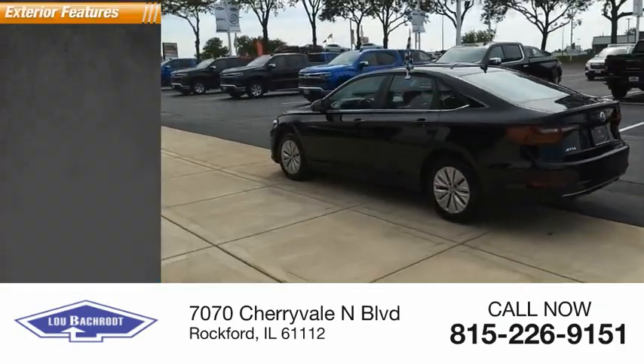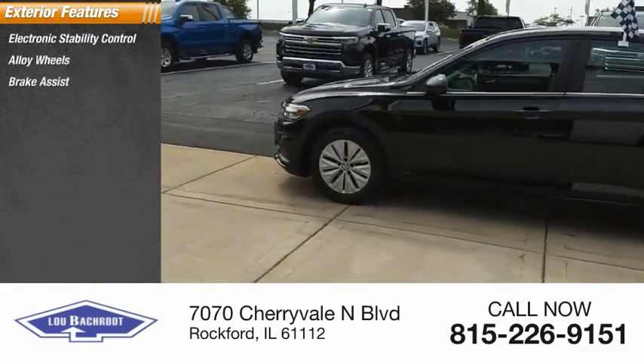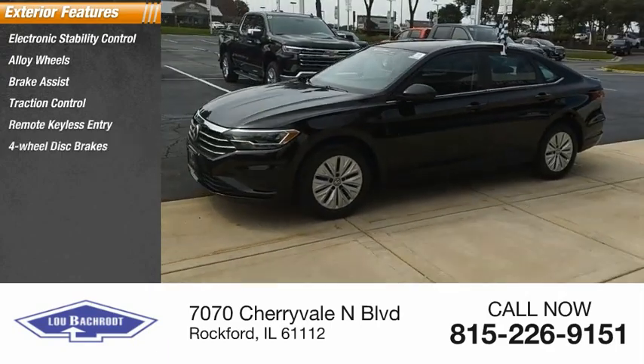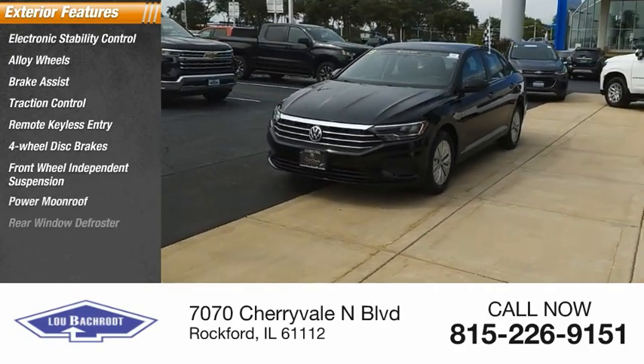Here are some of this vehicle's great options: electronic stability control, alloy wheels, brake assist, traction control, remote keyless entry, four-wheel disc brakes, front-wheel independent suspension, power moonroof, and rear window defroster.